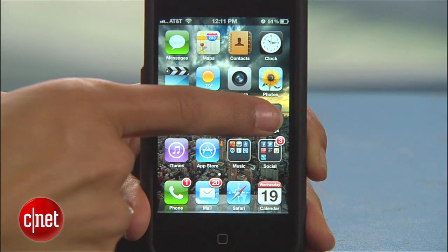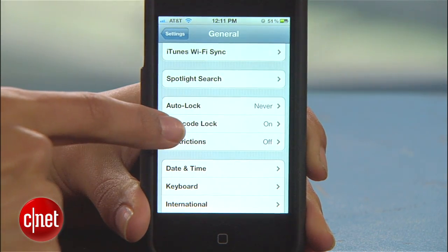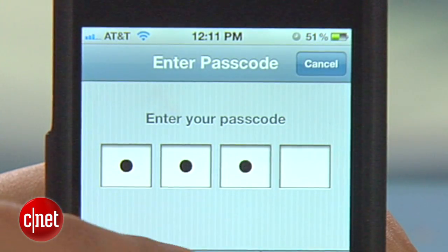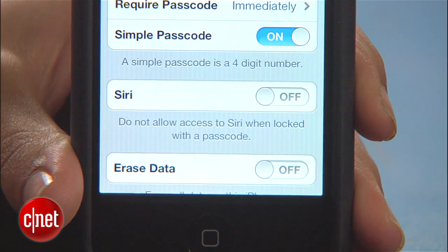Thankfully though, there is a fix for this. Head to Settings, General, Passcode Lock. Enter your passcode and switch Siri to off where it says 'Allow access to Siri when locked with the passcode.'